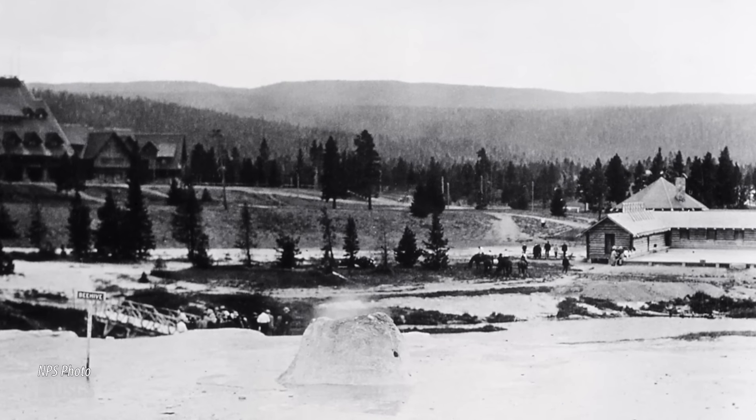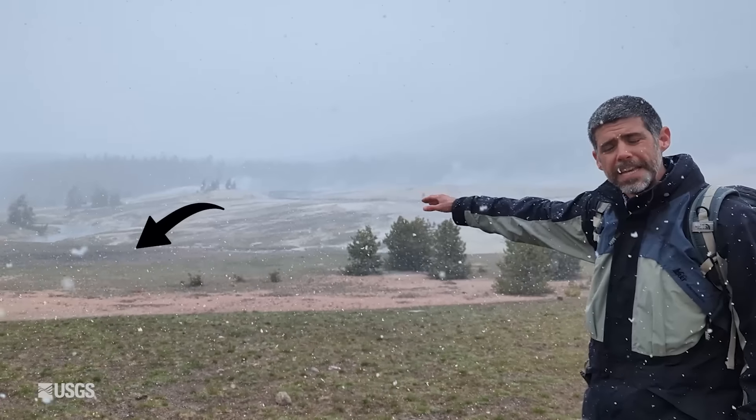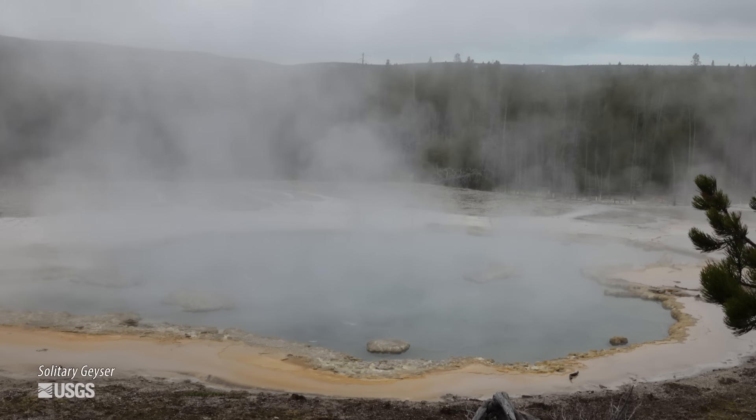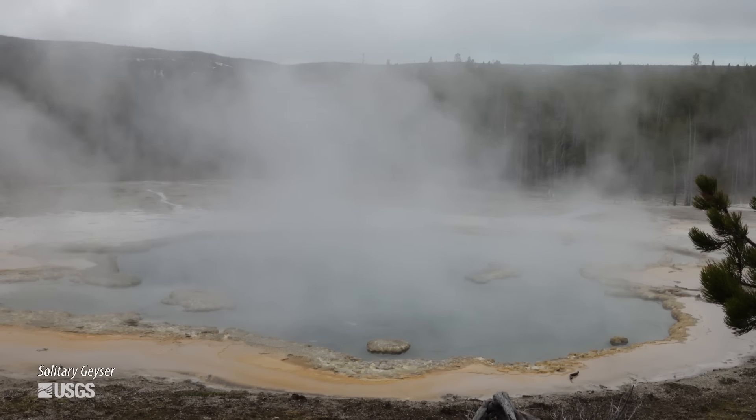The pool was built in 1914 and it was located just behind me on the bank of the Firehole River, in that flat area there. The water for the pool came from Solitary Geyser, which is in the hills up above the geyser basin. It was actually fed down to the pool.